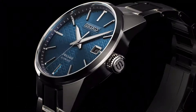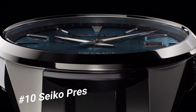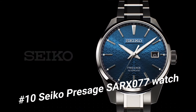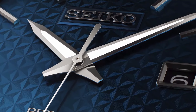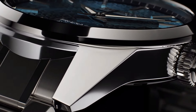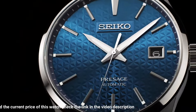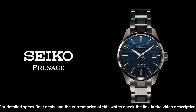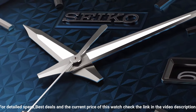Number 10: Seiko Presage SARX077. Screen type: Analogical. Case diameter: 39.3 mm. Case thickness: 11.10 mm. Band width: 20 mm. Band color: Silver. Dial color: Blue. Item weight: 5.47 oz. Movement type: Automatic with manual winding. Accuracy: Plus 25 to minus 15 seconds per day. Case material: Stainless steel with super hard coating. Crystal: Sapphire with anti-reflective coating.